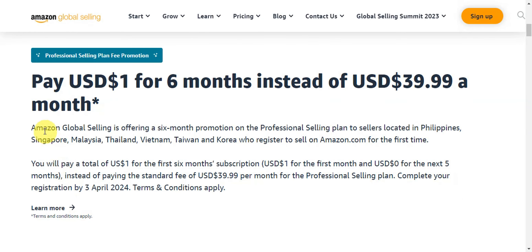Amazon Global Selling is offering a six-month promotion on the Professional selling plan to sellers located in the Philippines, Singapore, Malaysia, Thailand, Vietnam, Taiwan, and Korea who register to sell on Amazon.com for the first time. You'll pay just one dollar for the first month, and then the next five months are free, instead of the standard fee of $39.99 per month.